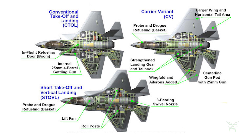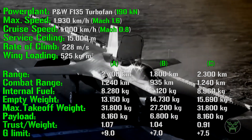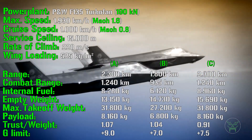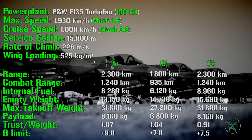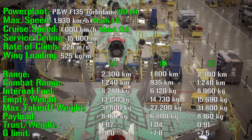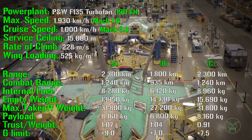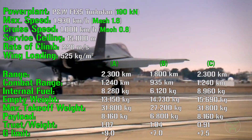Checking empty weight reveals more interesting differences: 13,150 kg for the A variant, 14,730 kg for the B variant — heavier due to the extra VTOL engines. Even more interesting, the C variant weighs 15,690 kg. Even without the extra VTOL engines present in the F-35B, the carrier variant is heavier — not only due to the larger wingspan, but also because of the stronger internal structure needed to bear the stress from the catapult during takeoff.